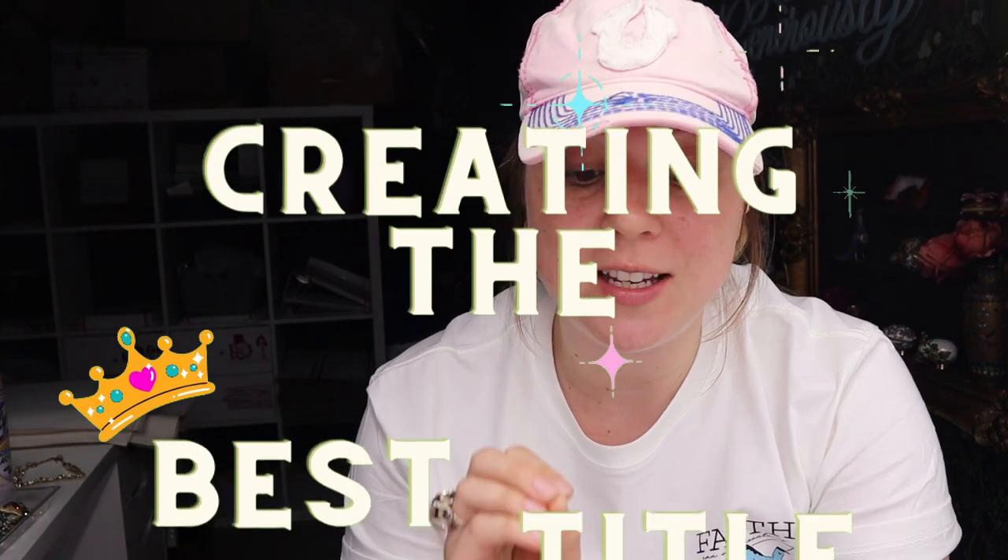Hey you guys, welcome back to my channel. My name is Rachel, also known as Lilyworks, and I am a full-time stay-at-home mom and part-time reseller on Poshmark, Mercari, eBay, Etsy, and eventually Whatnot. In this video we are going to be talking specifically about jewelry and how to list your jewelry with a really good title.